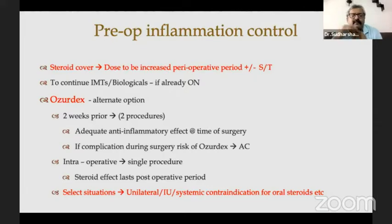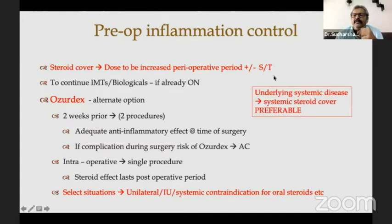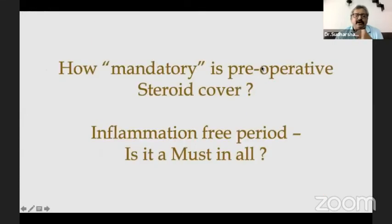Ozurdex is a very good alternate option. We've been using it and the numbers are definitely better than before. They say two weeks prior is best, but it involves two procedures. The Ozurdex gives adequate anti-inflammatory effect at the time of surgery, but the problem is if there is a rent or anything, Ozurdex comes out into the anterior chamber. So intraoperative Ozurdex is probably the best option — logistically it's a single procedure and the steroid effect lasts into the postoperative period. But remember it has to be in select situations: unilateral, intermediate uveitis, or systemic contraindication to oral steroid. Whenever there is an underlying systemic disease, it's always better to have systemic steroid cover.